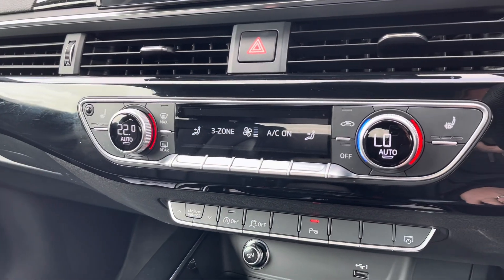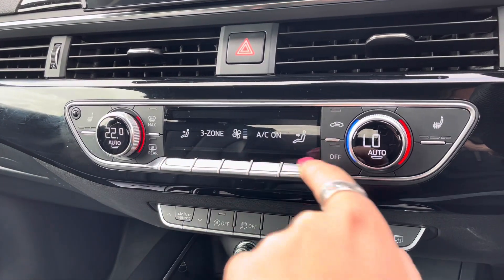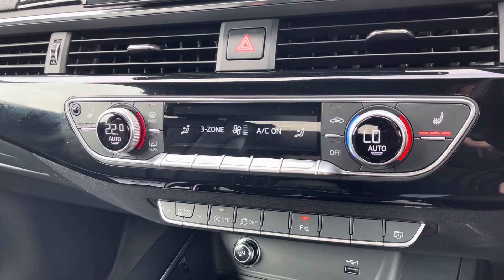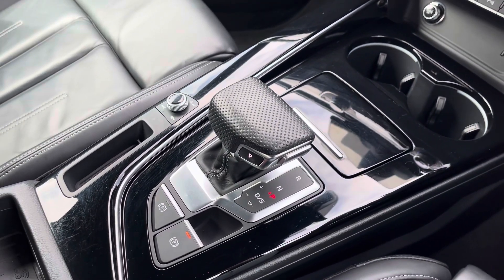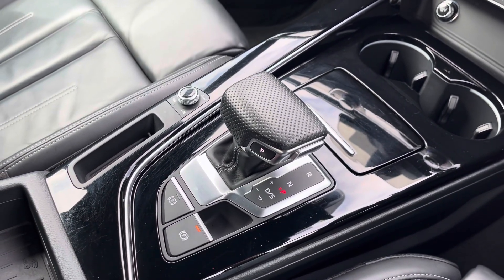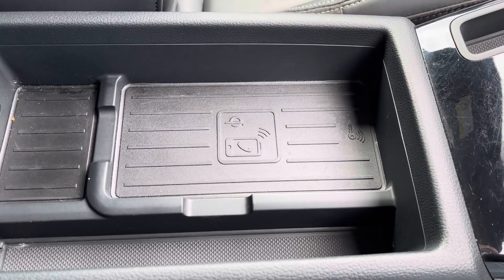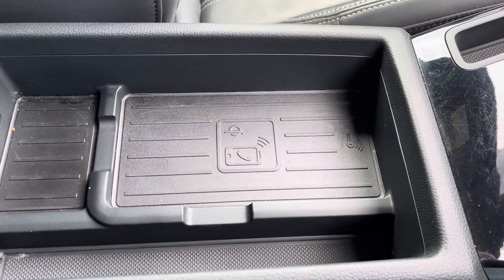Three-zone climate control so there'll be no arguments about temperature in this car, as well as heated seats — another added luxury for the winter months. Keyless go, automatic gearbox and electromechanical parking brake all combine to make driving effortless, as well as Audi's wireless phone charging box so you can charge your phone on the go.